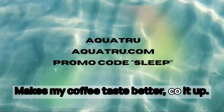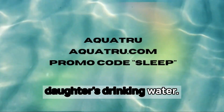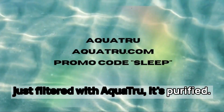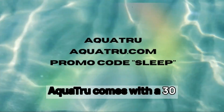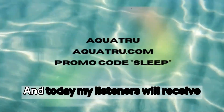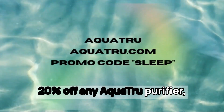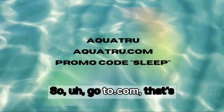It makes my coffee taste better. But most of all, I don't have to worry about what's in my daughter's drinking water, because I know my tap water is not just filtered with Aquatru — it's purified. Aquatru comes with a 30-day money-back guarantee and even makes a great gift. Today, my listeners will receive 20% off any Aquatru purifier, but you've got to use our code. Go to Aquatru.com.